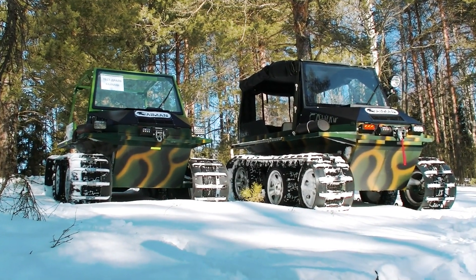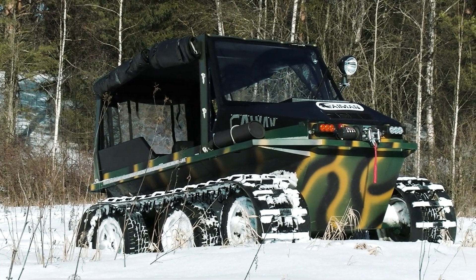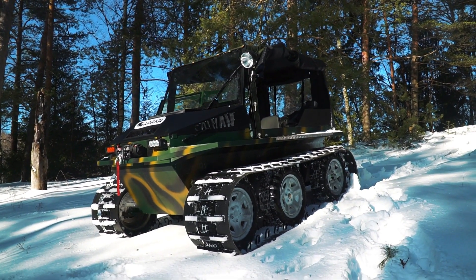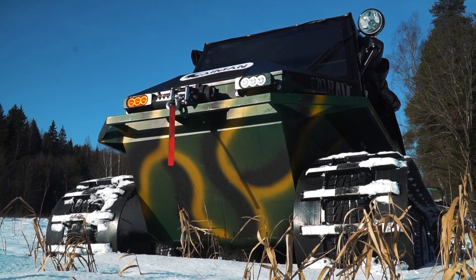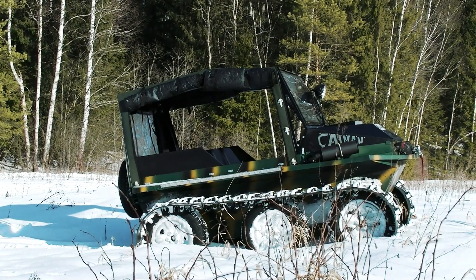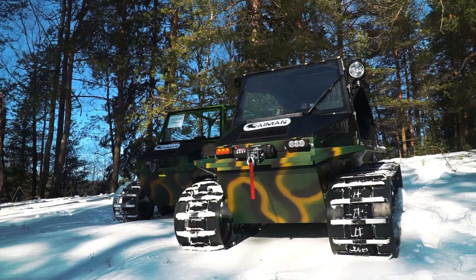Designed for utility as much as adventure, the Cayman Expert can be outfitted with various attachments like plows and winches, making it perfect for hunting, forestry, or tackling tough jobs. Despite its muscular build and off-road dominance, it's also impressively fuel-efficient, making it not only a symbol of rugged exploration but also of smart engineering. This amphibious ATV is your ticket to untamed landscapes, seamlessly bridging land and water in one thrilling journey.